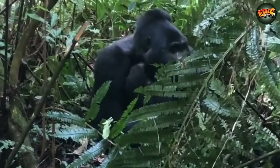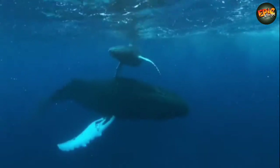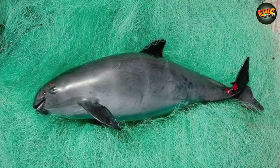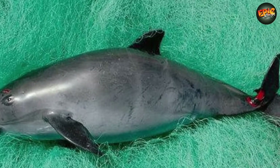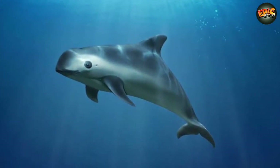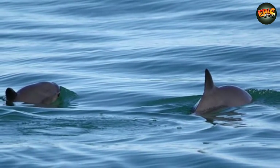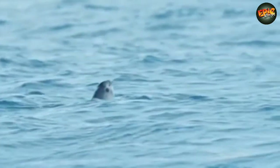Number 2: Vaquita. The vaquita is a small porpoise native to a very small area in the far north of the Gulf of California, Mexico. It is the smallest known cetacean alive today, reaching only 1.2 to 1.5 meters in length and weighing not much more than 45 kilograms. The vaquita, literally meaning 'little cow,' is endemic to the northern end of the Gulf of California.